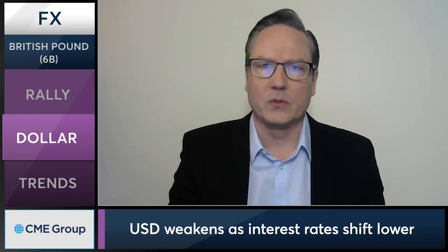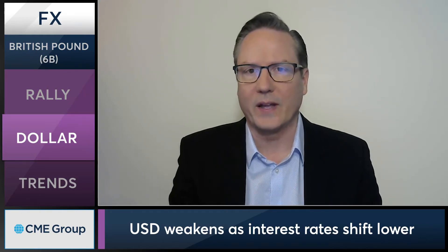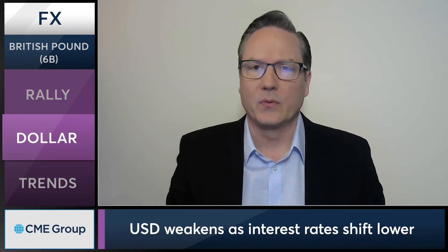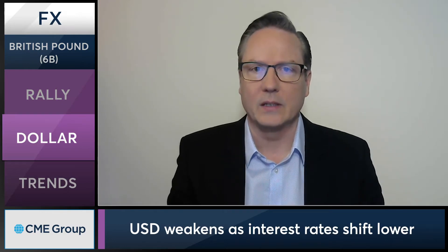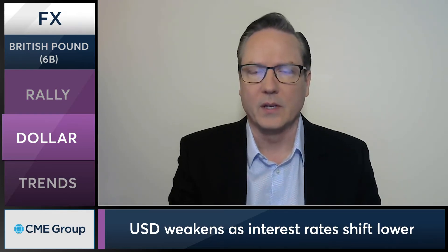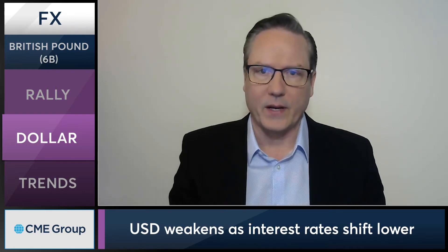Initially, the dollar was stronger and we saw most of the major FX futures markets flat to lower. But as we move through the day, we're seeing the dollar coming under some selling pressure, and most of these major futures markets in the currency space gaining some strength.